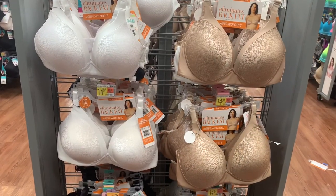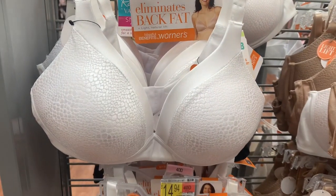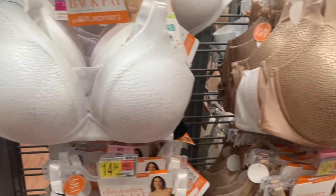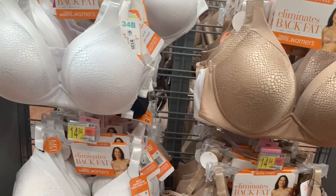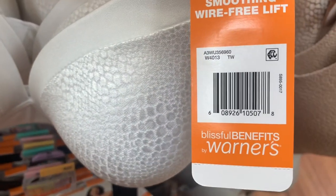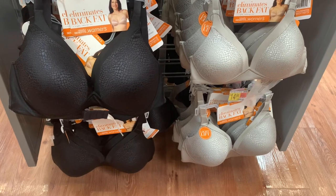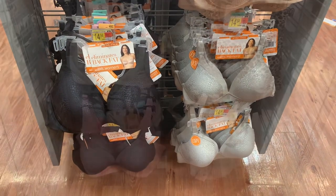They have some really cute Warner ones over here with a textured pattern — it almost looks like snakeskin. You can get it in white or beige, and they're wire-free with back smoothing and wire-free lift. They're $14.94. You can also get it in black and gray — I'd almost say that's silver. I'm really liking that color.